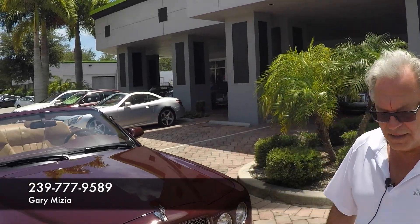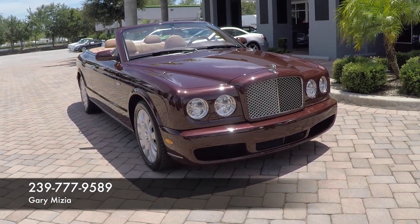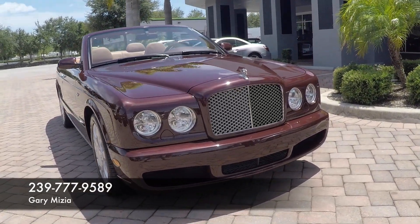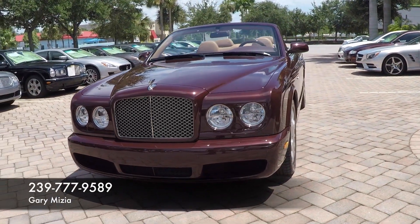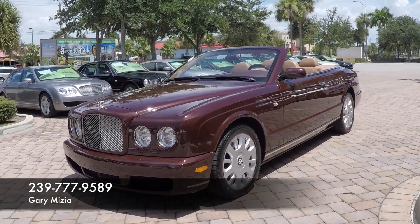Welcome to Naples Motorsports, my name is Gary Mej. Right here we have a 2007 Bentley Azur. This car is in burgundy with the burgundy cloth top with an autumn leather interior. This car has 10,883 miles, and was just serviced at the local Bentley dealer on January 22nd, 2015.